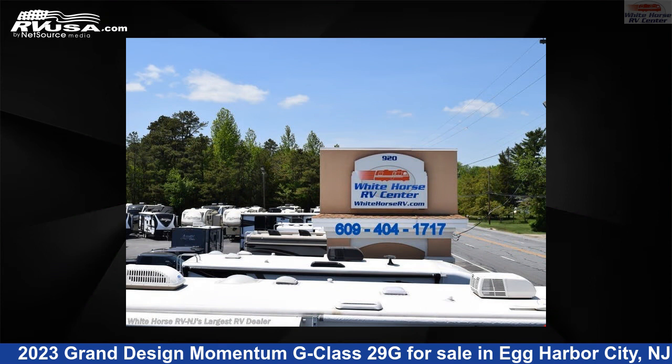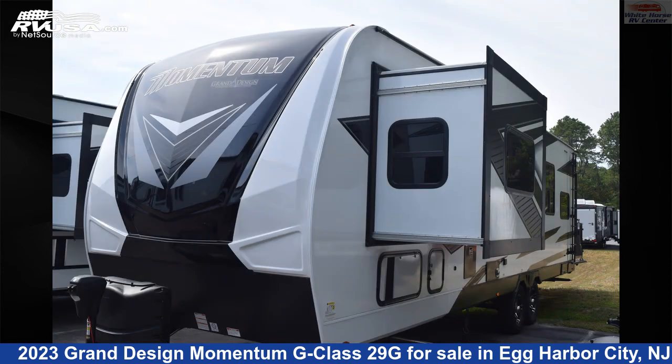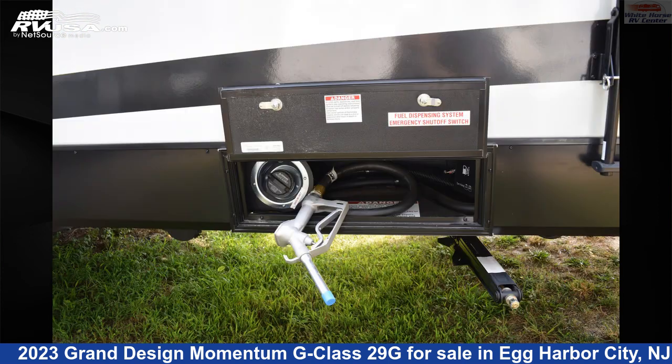This new Grand Design is 33 feet 11 inches in length and features two slide-outs, sleeps six, leveling jacks, awning, skylight, oven, spare tire kit, refrigerator, air conditioning, LP detector, carbon monoxide detector, and 100 gallons fresh water capacity.